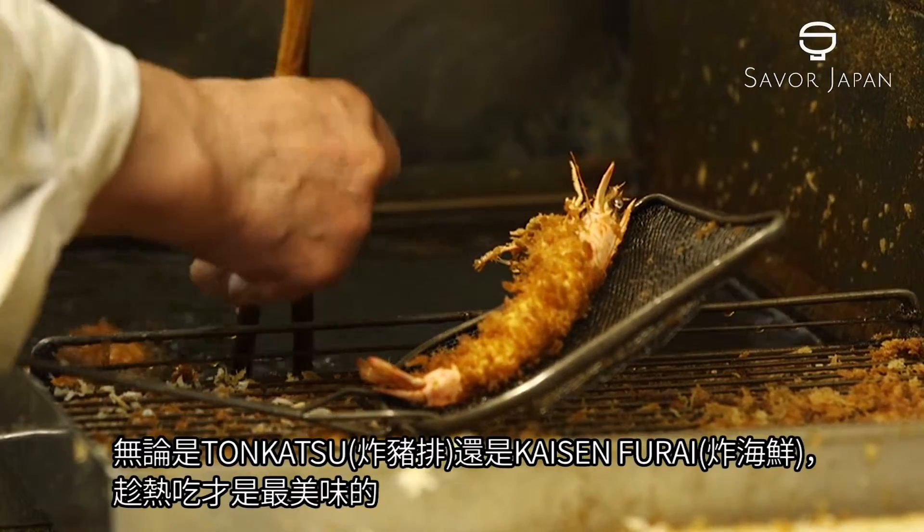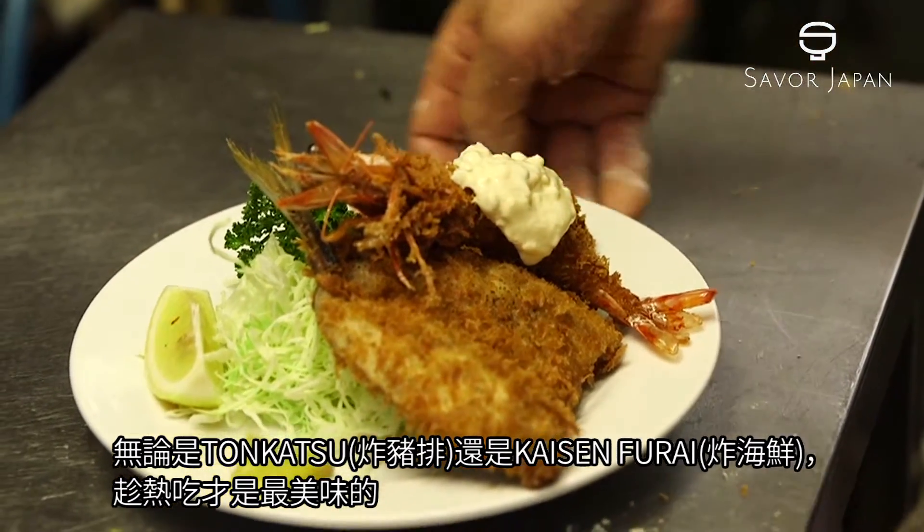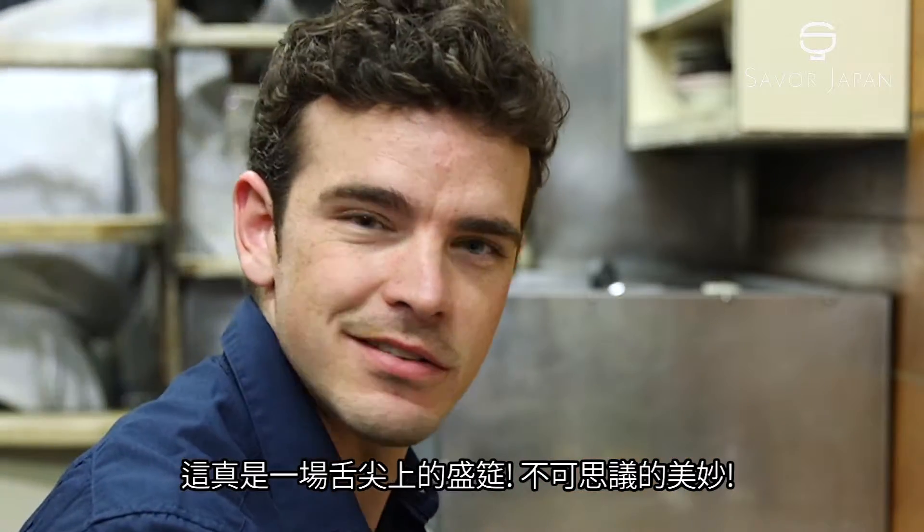It is best to eat the Tonkatsu and fried seafood while they are still piping hot. It's a party in my mouth, it's incredible.